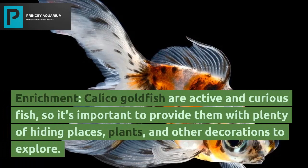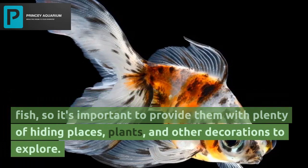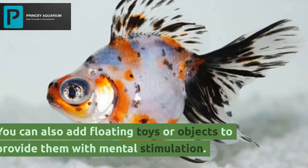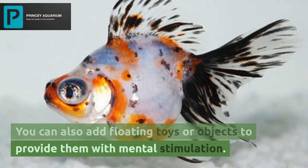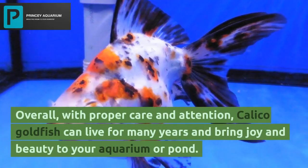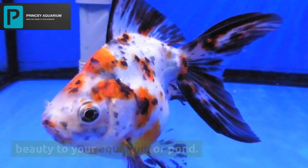For enrichment, calico goldfish are active and curious fish, so it's important to provide them with plenty of hiding places, plants, and other decorations to explore. You can also add floating toys or objects to provide them with mental stimulation. Overall, with proper care and attention, calico goldfish can live for many years and bring joy and beauty to your aquarium or pond.